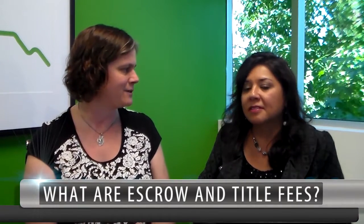Everybody knows about commissions and that's usually one of the first questions people ask. But not a lot of people know about title and escrow fees. So I invited Alicia to come talk with us today about what those are and explain what those different fees are. So, what are escrow and title fees? What does that cover?